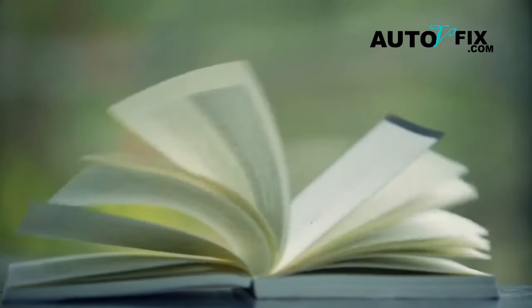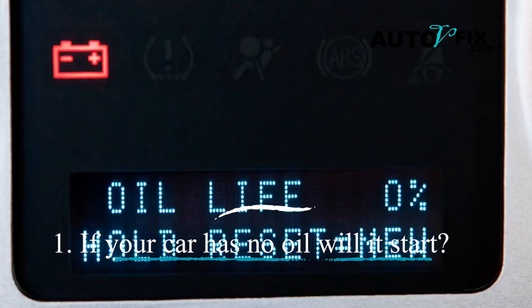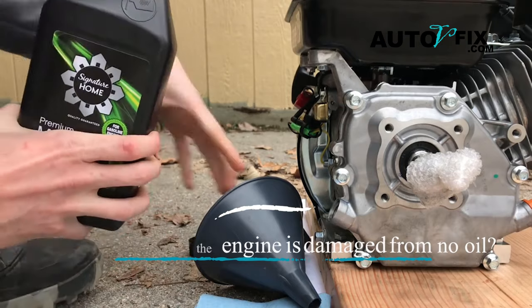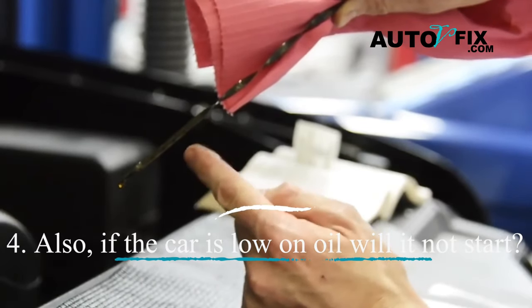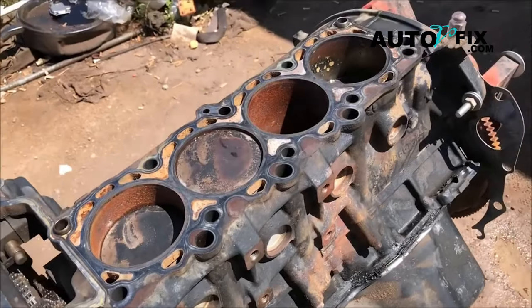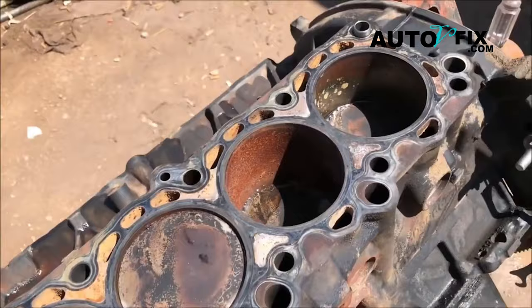In this guide, we will cover the following topics: whether your car will start with no oil, signs of no oil in a car, how to tell if the engine is damaged from no oil, whether a car low on oil will not start, what no oil in a car sounds like, and how to prevent such issues.